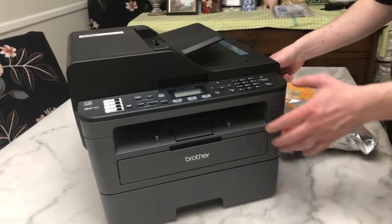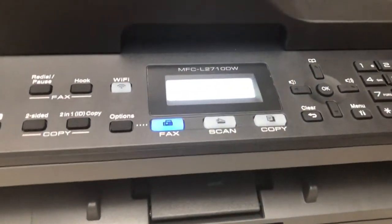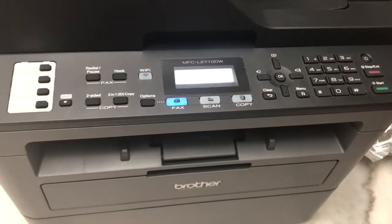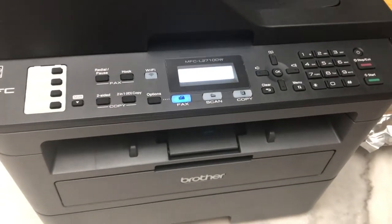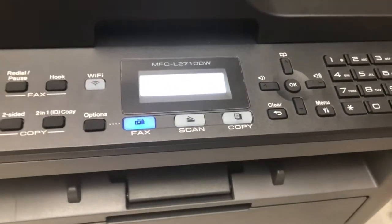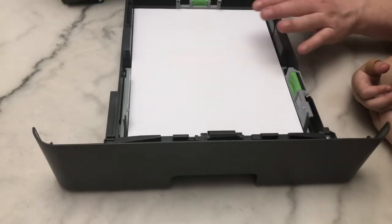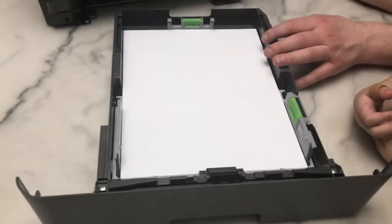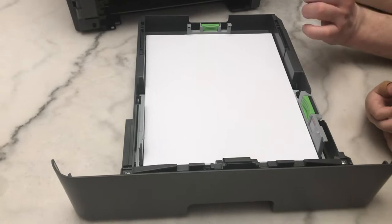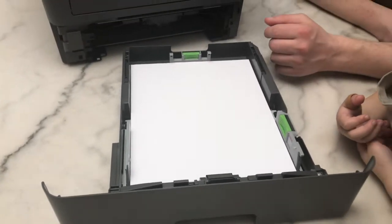Now we have this plugged in, so we'll go ahead and turn this on. Now we can see it initializing and it's ready to roll. We have put some paper in the tray — the tray will hold up to 250 pages to reduce the amount of times you have to refill it. A full paper package is 500 pages, so half of it will surely last you for quite a while.